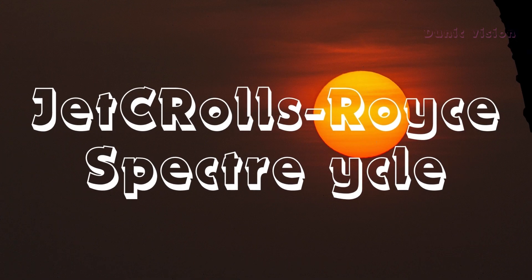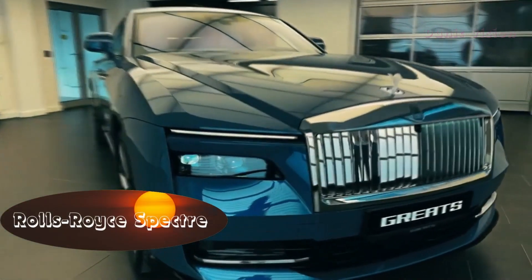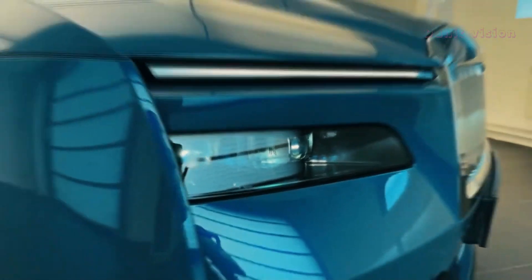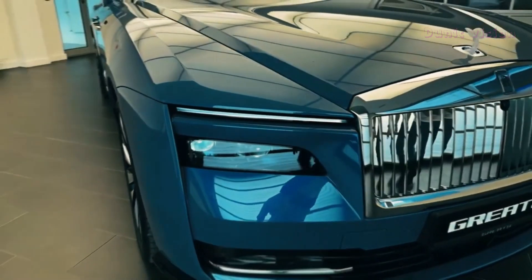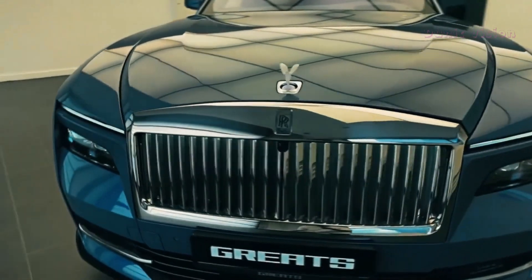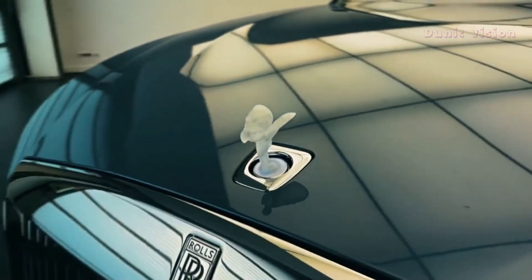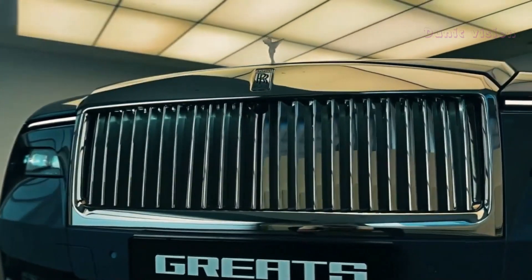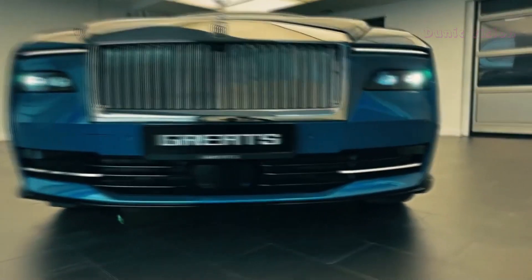Rolls-Royce Spectre. The Rolls-Royce Spectre is the pinnacle of luxury reimagined for the electric era. As the first fully electric car from Rolls-Royce, it combines their legendary craftsmanship with cutting-edge EV technology. Every detail of the Spectre exudes sophistication, from its iconic silhouette to the bespoke interior materials. It features a whisper-quiet electric motor that delivers an unmatched driving experience, ensuring smoothness and serenity with zero emissions.